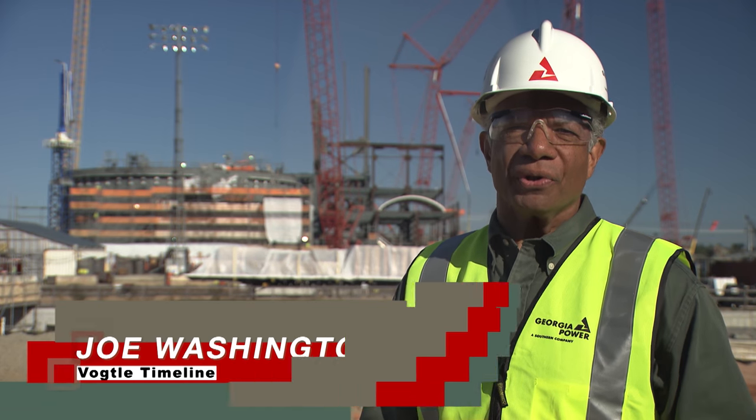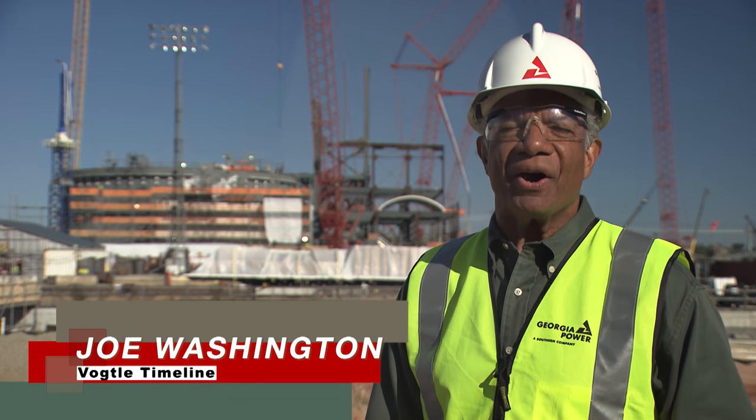Welcome to Vogel Timeline, our quarterly news report keeping you up to date on the latest happenings here at Georgia Power's Vogel 3 & 4 site near Augusta, Georgia.